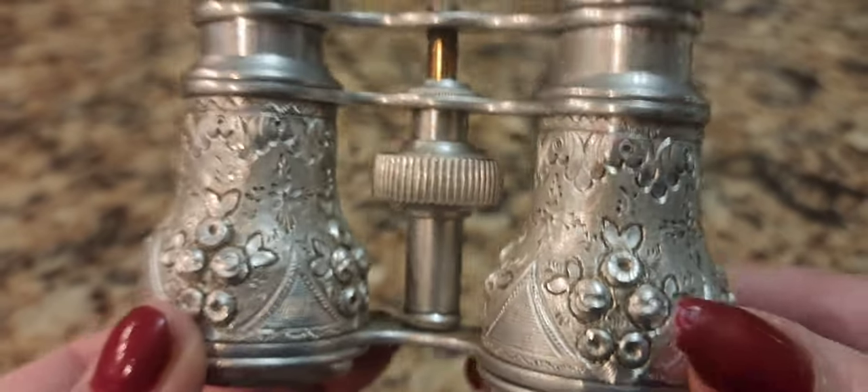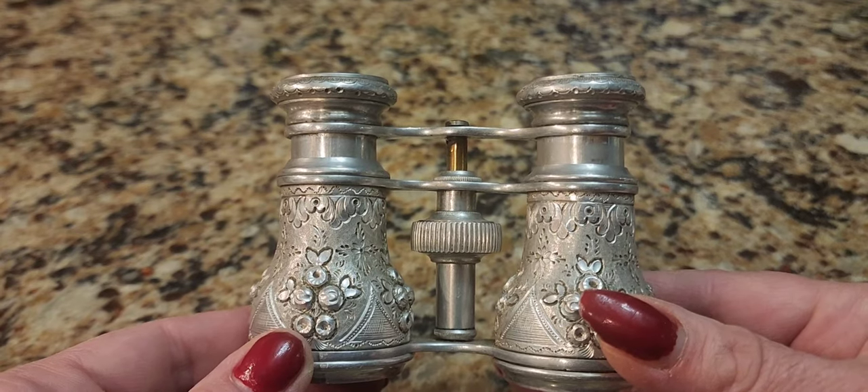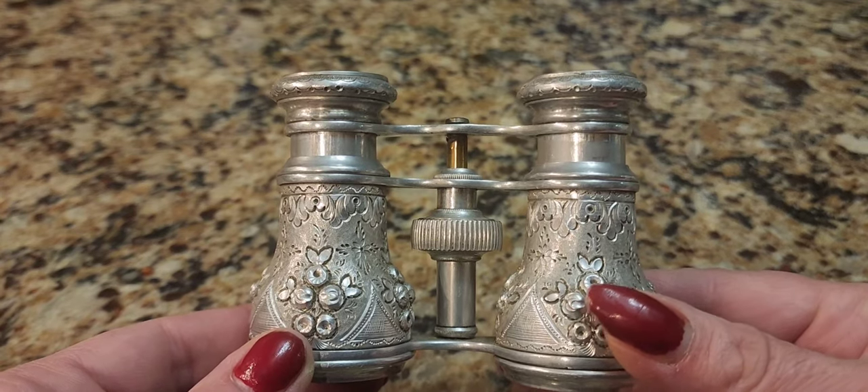They feel very light. Now, if this was real silver, this would be extremely heavy. So what I think we have here is aluminum.